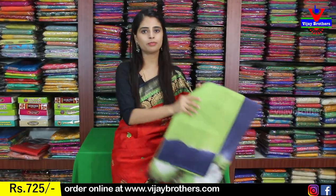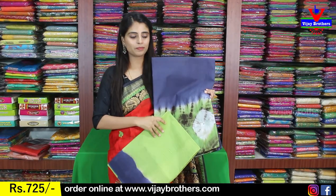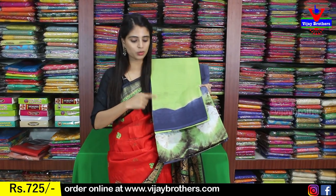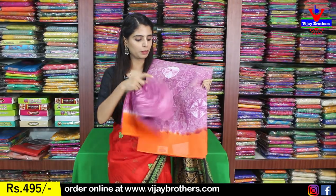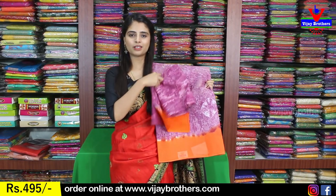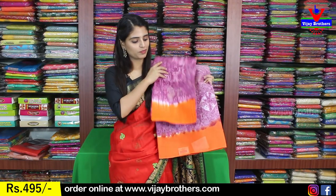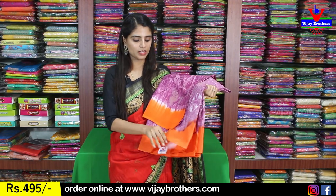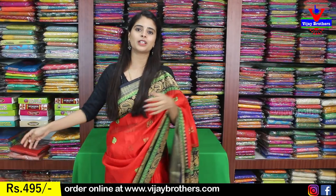Next color is blue with tista green. You can see dark blue and tista green. Blouse pattern shown here. The price is $425 and $495.